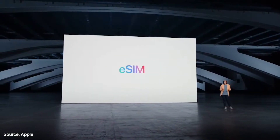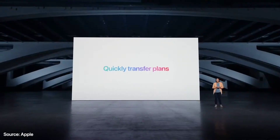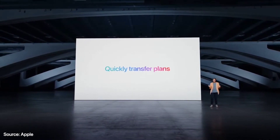We've also made big improvements to cellular technologies like eSIM, making it even easier to connect. An eSIM is a digital SIM that eliminates the need for a physical SIM card. With eSIM, you can quickly transfer an existing cellular plan or get a new cellular plan all digitally.